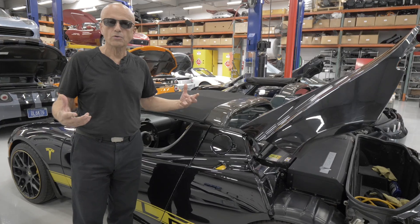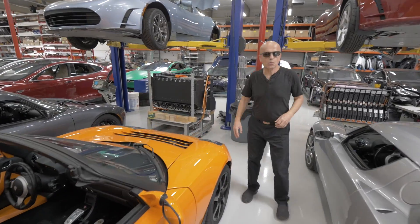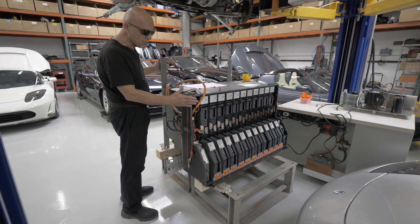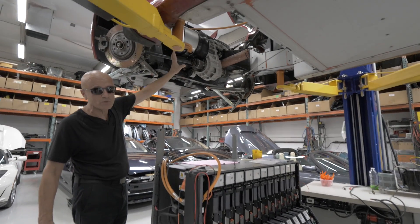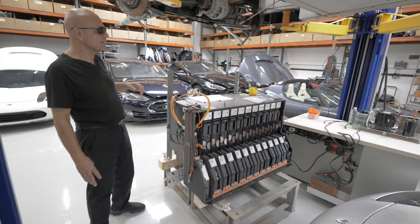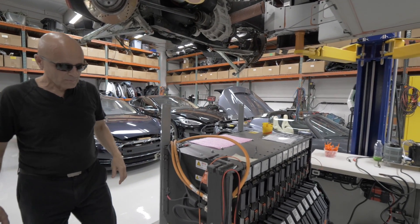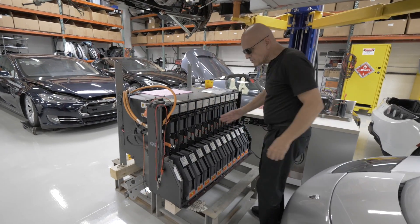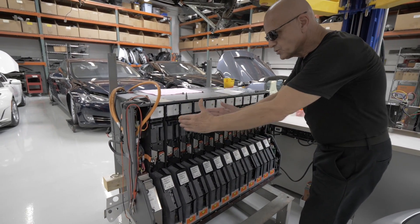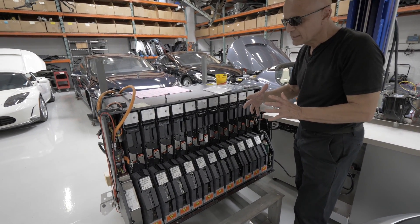In a more advanced case, if the car doesn't respond to that type of recovery because it had been bricked longer than three to six months, we have to pull the battery pack — this is what we call a level two battery recovery. This pack weighs about a thousand pounds and fits inside the bowels of this little Lotus Elise sports car with barely half an inch to spare on either side. To remove it, you have to remove suspension components to gain the clearance necessary to drop the pack. Once you drop the pack and open the front, you can see there are exactly 11 sheets in this battery pack.